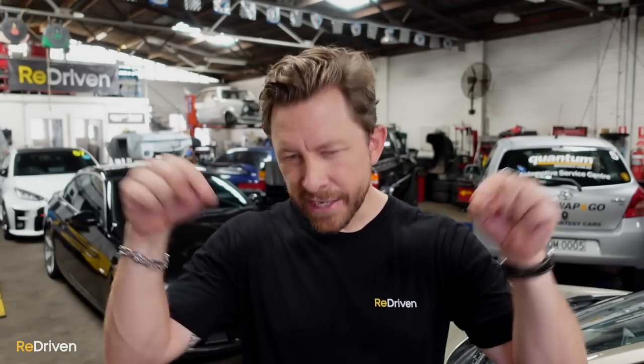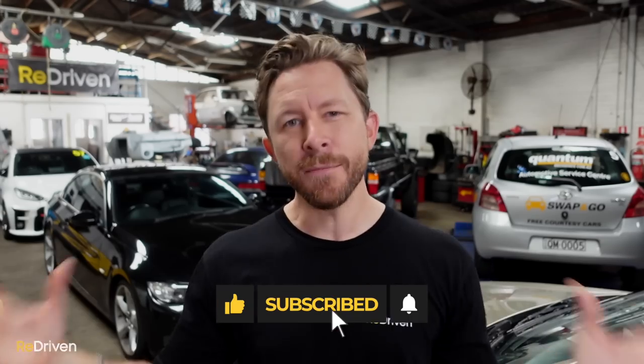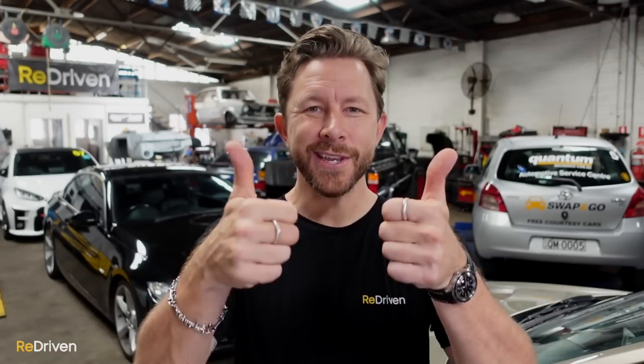Guys, what did you think of the list? Let us know in those comments below. And remember, can you please hit the like, subscribe, and bell buttons, and share Redriven as much as you can? The more you do of all that, the more of this content we can make for you. That's all we want to do. See you next time.